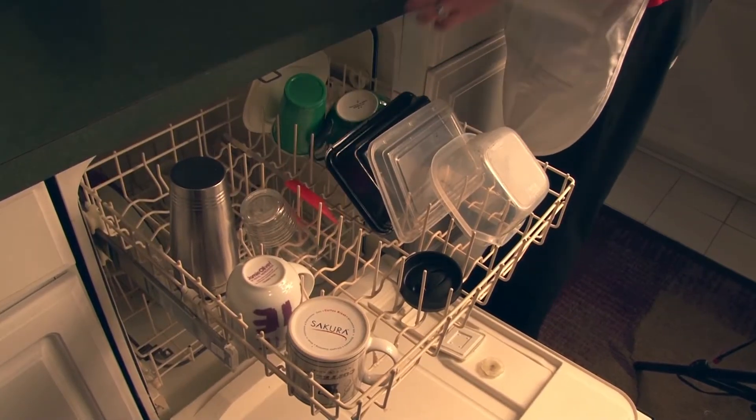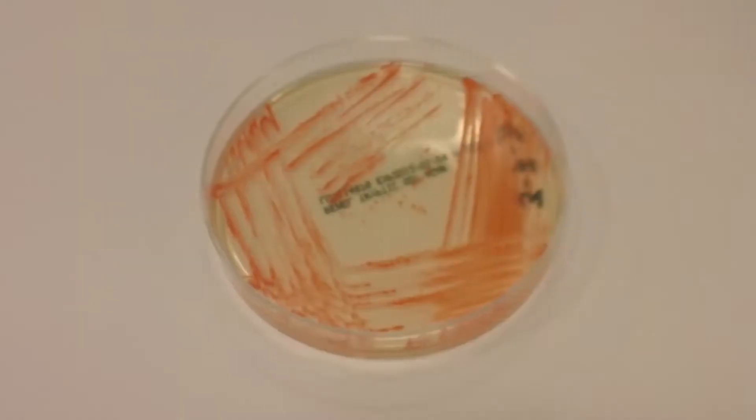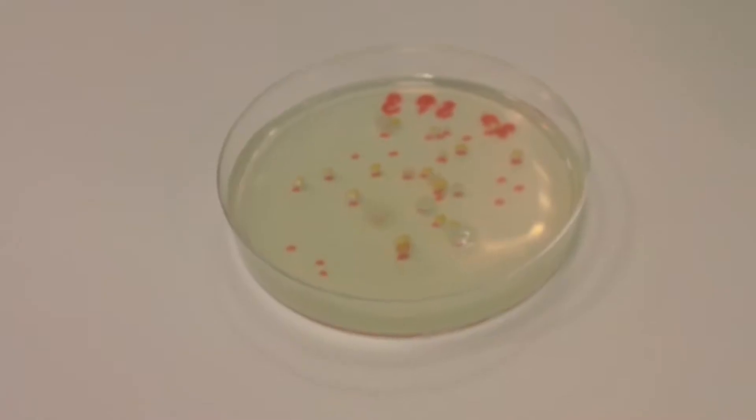Studies have shown that more than 20% of foodborne illness outbreaks occur from foods that were consumed in the home. Common kitchen appliances and utensils harboring unsafe levels of E. coli, salmonella, listeria, and yeast and mold could be a contributing factor.